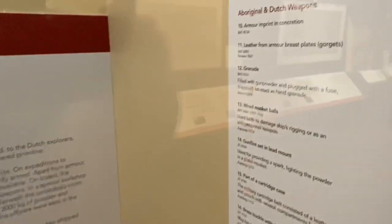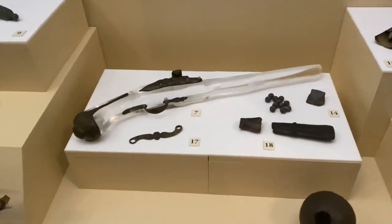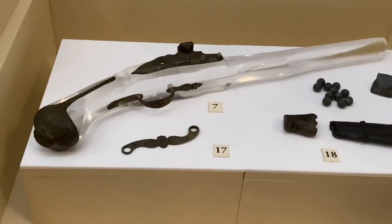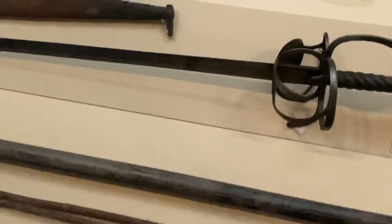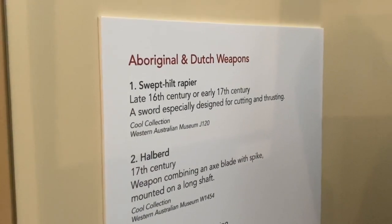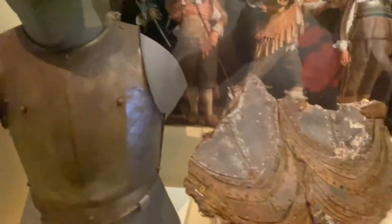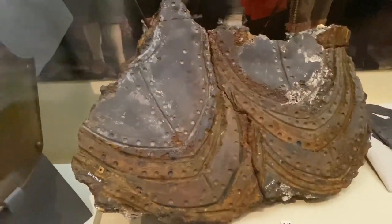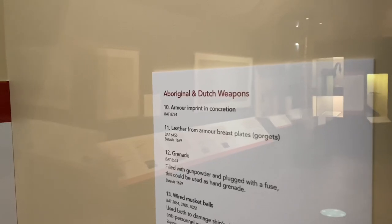These are all recovered from the shipwrecks. There are different types of musket balls, what's left of some guns, indigenous weapons, an original sword labeled number one, and check out number ten — armor imprinting in concretion. That's insane.